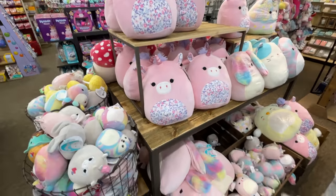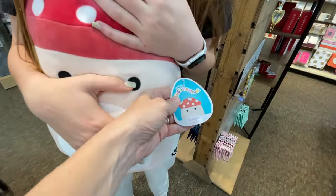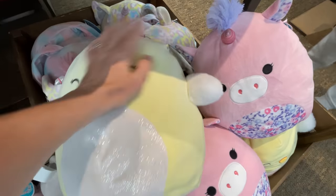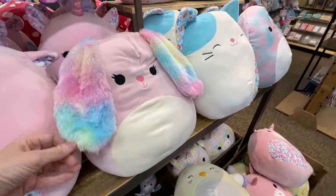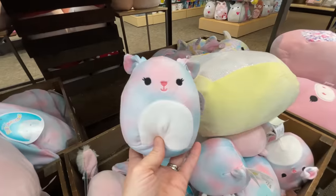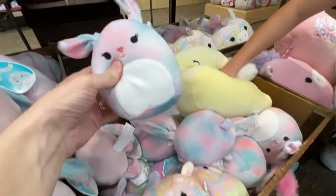We've made it into Hallmark and they are stocked on squishmallows! There's a mushroom — so cute. Its name is Malcolm the Mushroom. There's also one called Amy, which looks like an Easter egg unicorn. Here's a little tie-dye bunny named Bexley — this is definitely an Easter one. They even have the little miniature ones: a mini Easter egg and a mini Easter bunny. The smaller ones are still called Bexley.